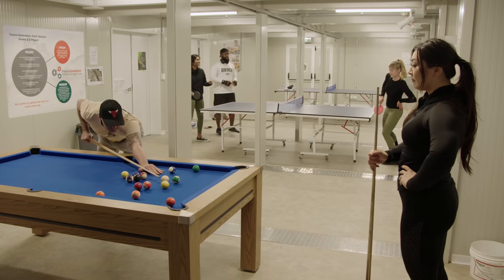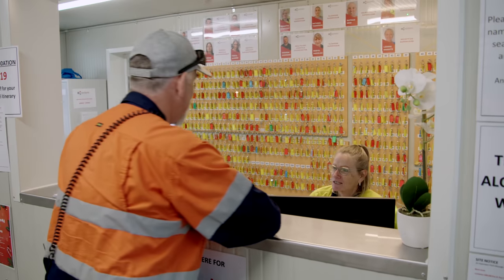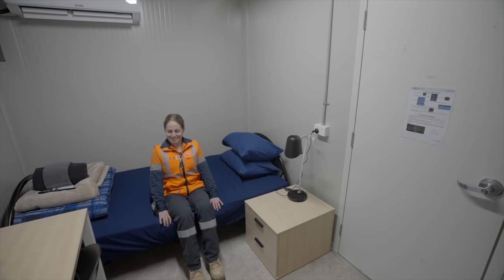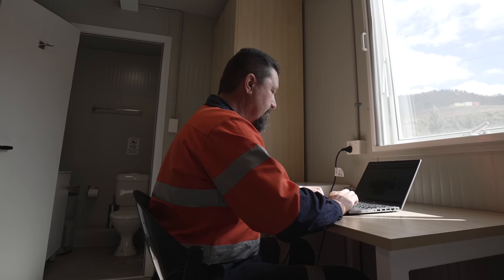Here's what day-to-day life in camp looks like. When you arrive on site, you'll check in and get your room key from camp reception. You have a room to yourself — it has an en-suite, television, a bar fridge, and there's WiFi as well.